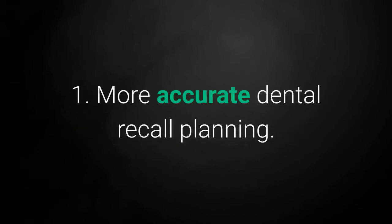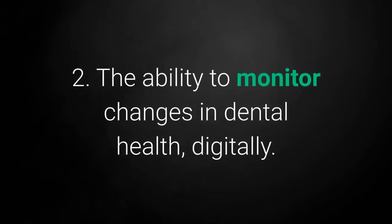The benefits of the GumCheck system are: 1. More accurate dental recall planning. 2. The ability to monitor changes in dental health digitally.